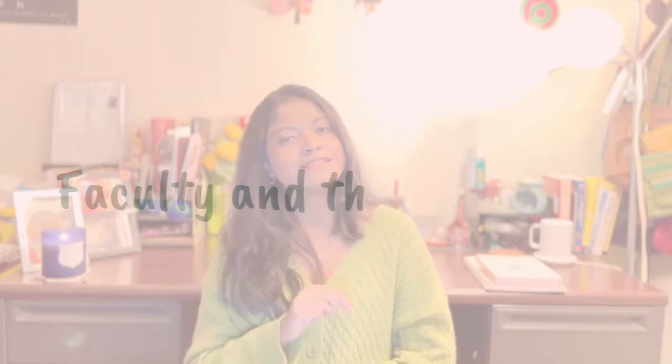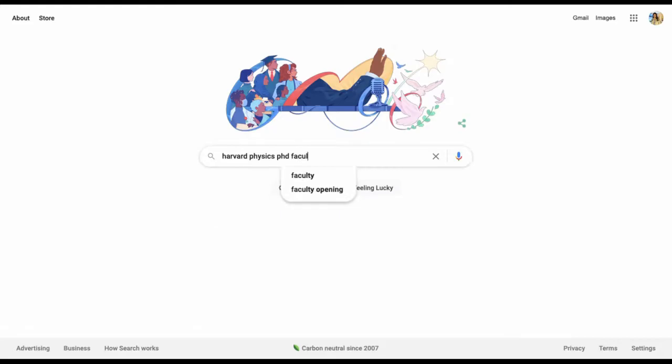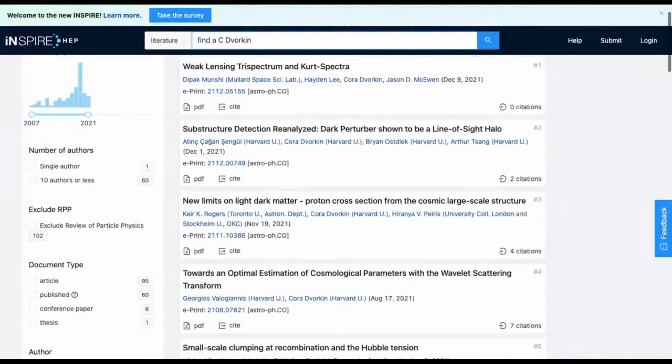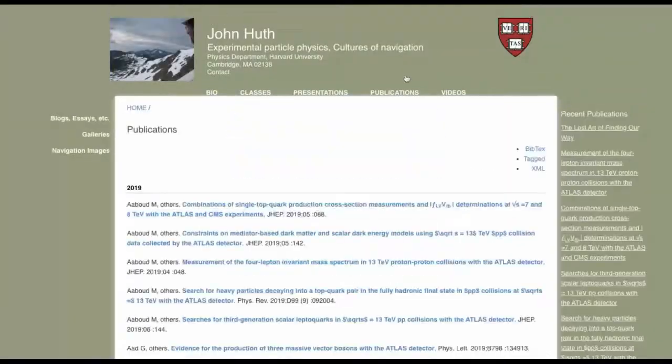Number two: the faculty and their research. Faculty and their research matters a lot because ultimately you will join a faculty's team and spend your PhD learning from them. Search for faculty research interests, their team, past students and where they are now, recent publications, and reviews from online websites. As an experimentalist, I did not want to choose a university where faculty couldn't provide funding or didn't have the equipment for the research I was interested in. So definitely research the faculty and their teams.